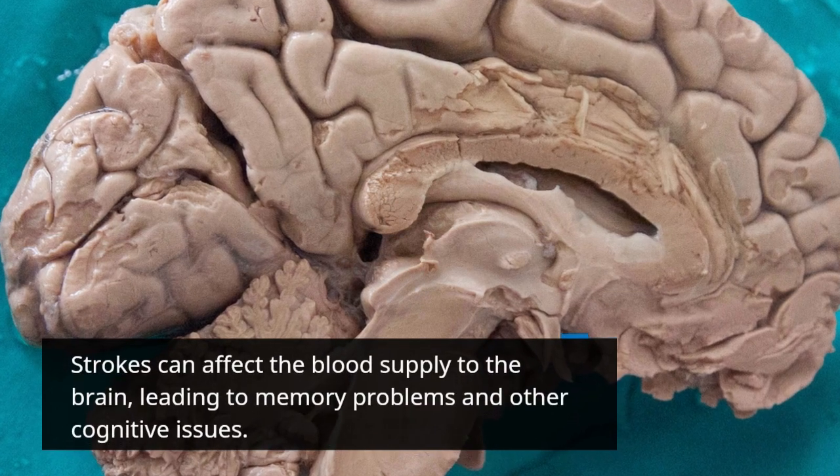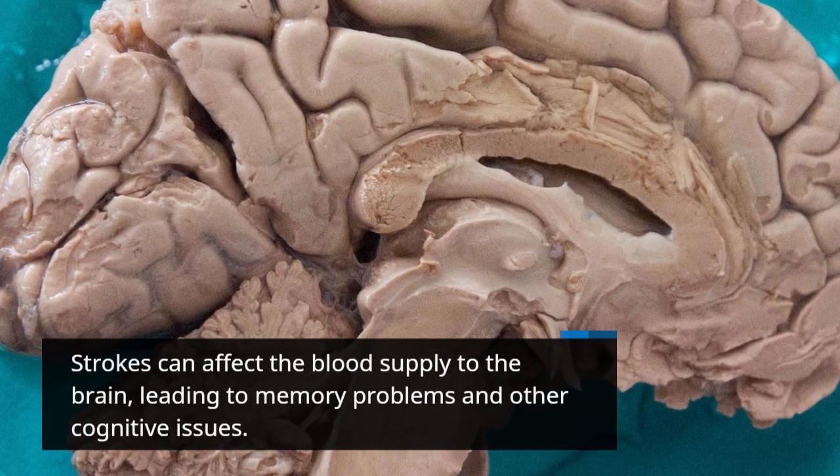Strokes can affect the blood supply to the brain, leading to memory problems and other cognitive issues.